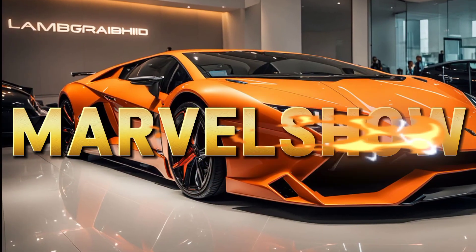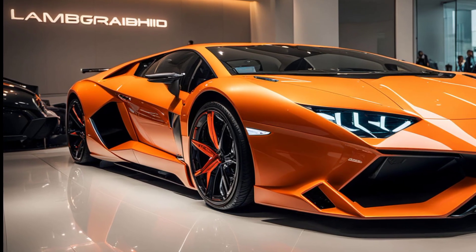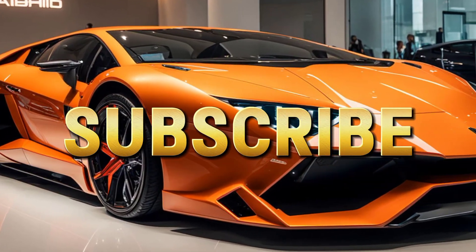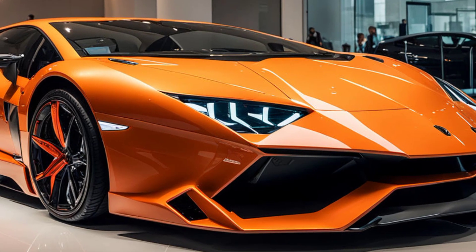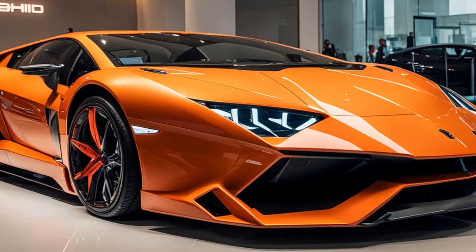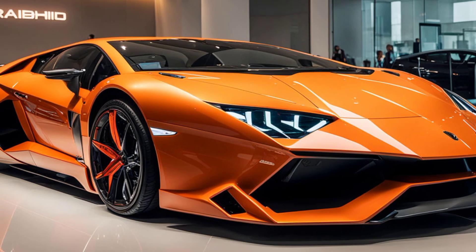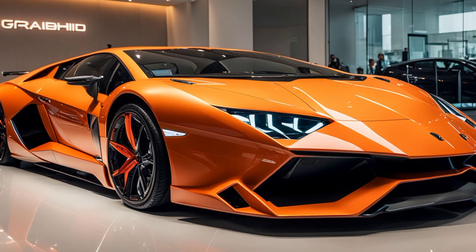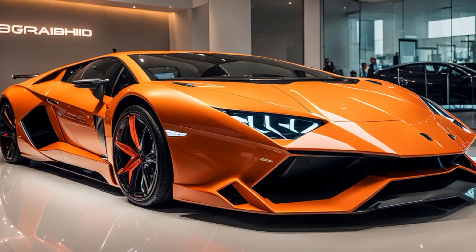Welcome to Marvel Show, your go-to channel for in-depth car reviews and the latest automotive updates. Today, we're diving deep into the exhilarating world of Lamborghini with a focus on their latest creation, the 2025 Lamborghini Revuelto. In this video, we'll explore the exterior design, performance capabilities, historical significance, and unique features that make this supercar a true masterpiece. Let's get started.